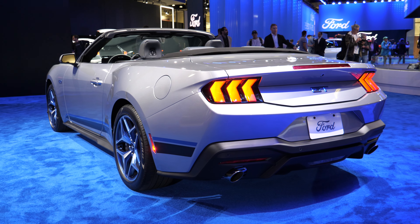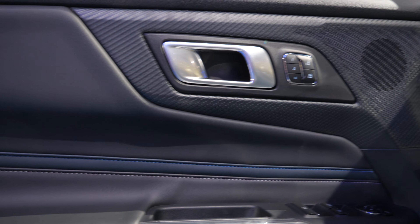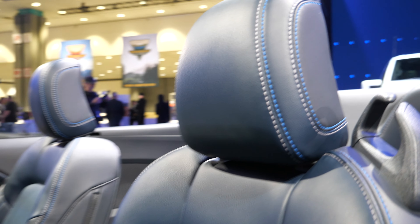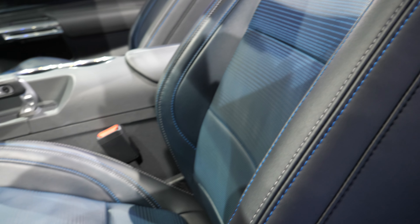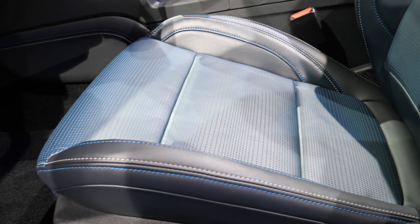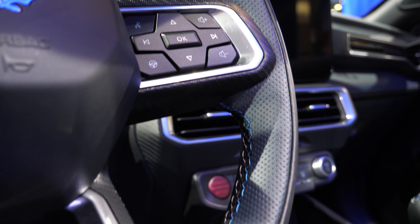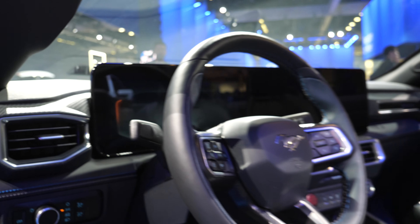Now let's hop in the interior. Starting with the door panel, you've got a blue trim accent and some carbon fiber trim. The big differentiating factor inside is the seats — blue stitching and blue accents matching the blue touches on the outside, which also continues on the steering wheel with blue accents.